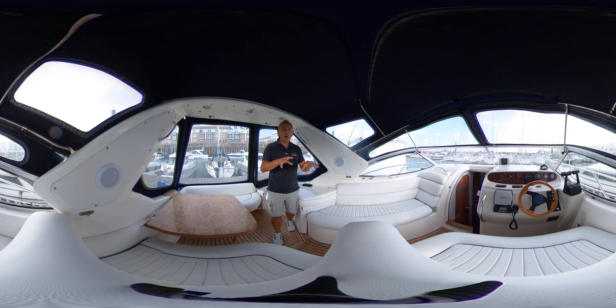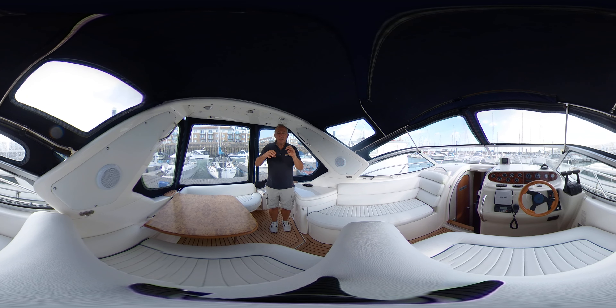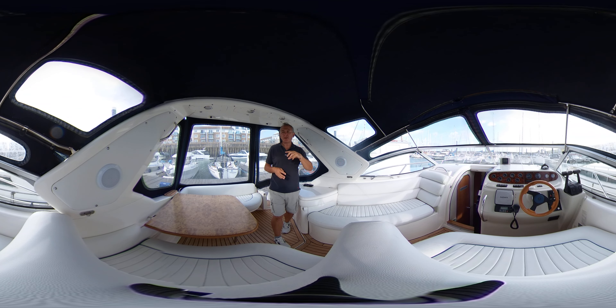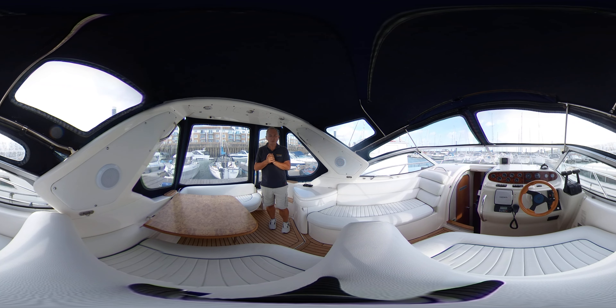Hello everybody and welcome for a good look around the cockpit and the interior of the SeaLine S28, to give you an idea of what it's like to be on board. It's a virtual reality video so all you need to do is swipe your screen or click and drag your screen up, down, left or right and you can look around whenever you like, wherever you like, and hopefully it'll give you that really good feel as to what this boat's all about.